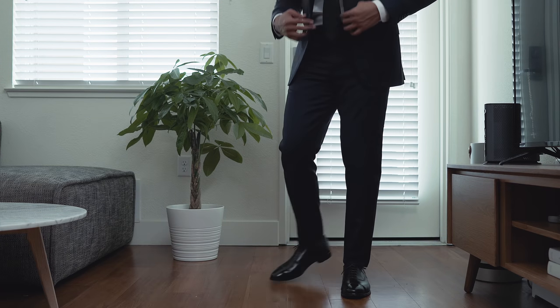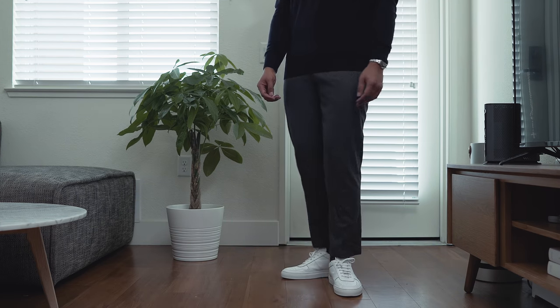I have three pairs of chinos in olive, navy, and black. For trousers I have a pair of navy suit trousers and a pair of wool flannel trousers for colder days.